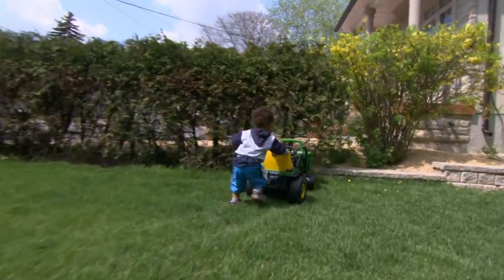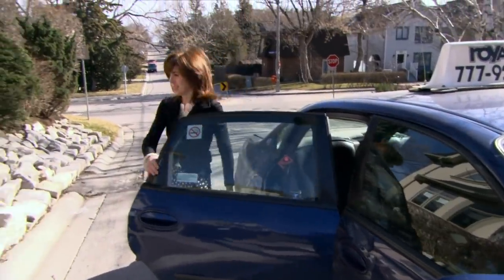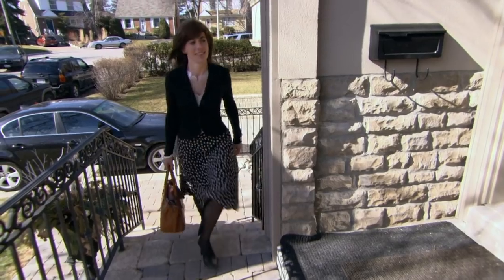Nathaniel loves to push his car. Me, not so much — that's why mine's in the shop. So I'm driving over to meet Nathaniel's mom.